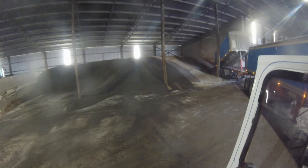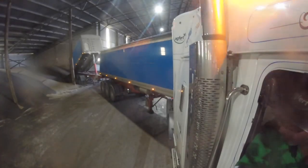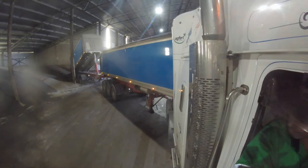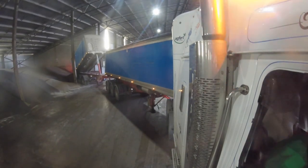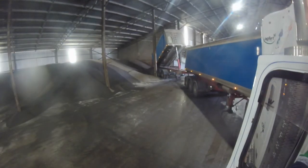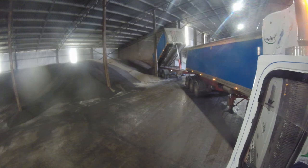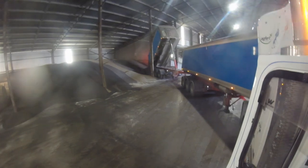You can see I'm actually standing out on the sidestep so I can stand there and watch how high the trailer is. The only reason I actually pulled forwards there was because I just wanted to make sure that I wasn't actually tipping the fertilizer over the top of the wall next door, so I wasn't going into the next bay.